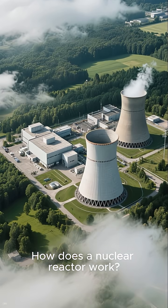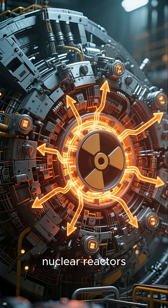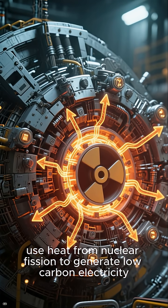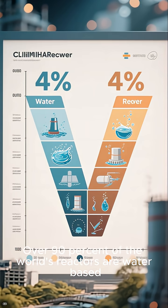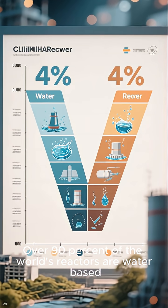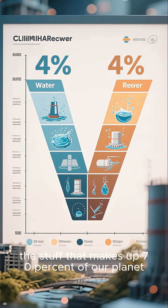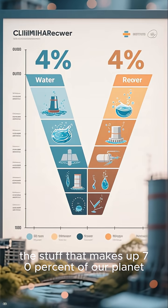How does a nuclear reactor work? In a nutshell, nuclear reactors use heat from nuclear fission to generate low-carbon electricity. Over 90% of the world's reactors are water-based — and I mean water, H2O, the stuff that makes up 70% of our planet.